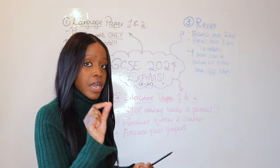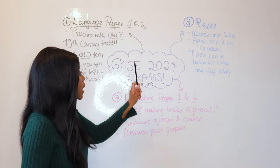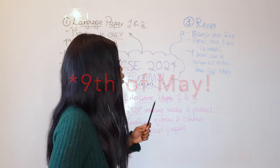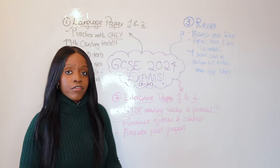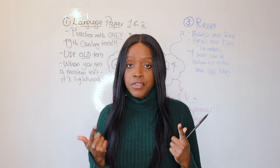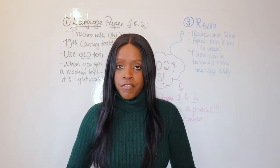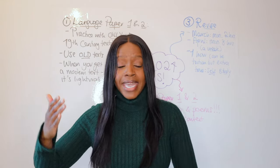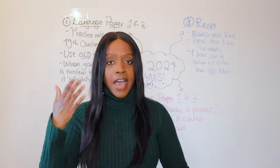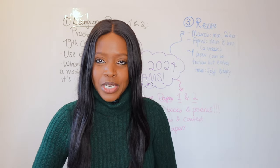The official dates for your GCSEs: they begin on the 9th of May and end on the 21st of June. The start of this new month should indicate to those of you in Year 11 that you have two full months left before your final GCSEs, and then in May it's all systems go — you'll literally have all of your GCSEs, especially if you're in the class of 2024.